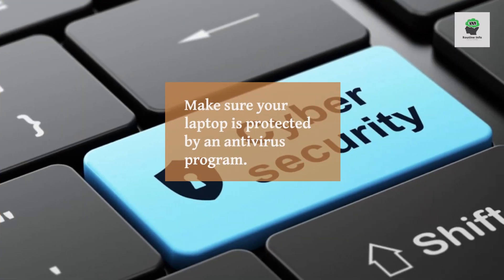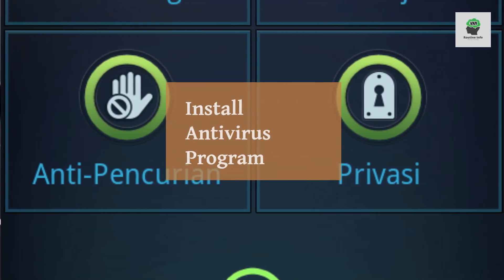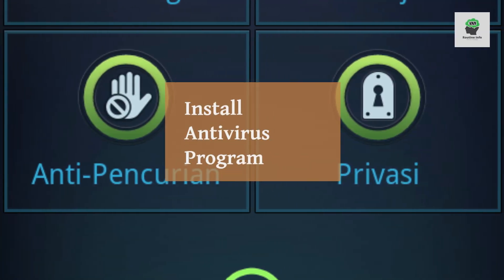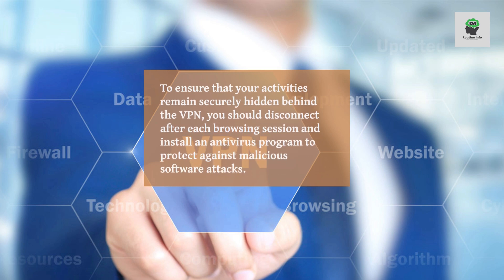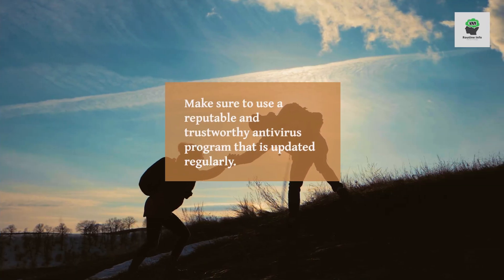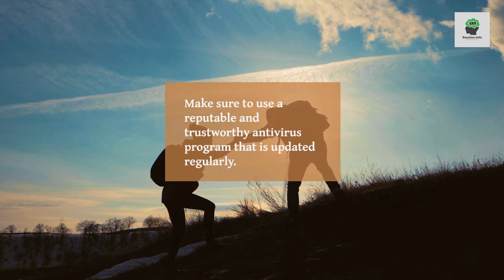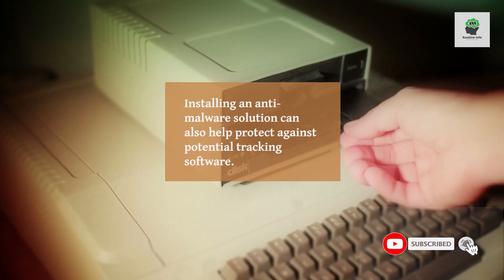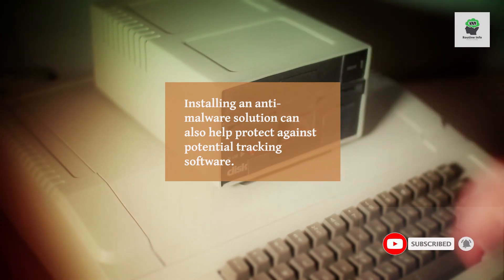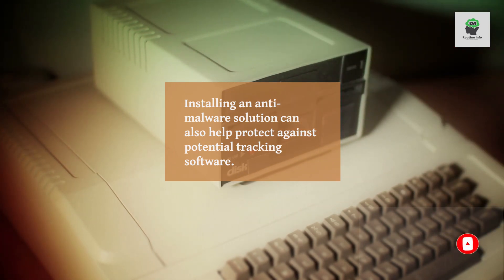Install antivirus program. To ensure that your activities remain securely hidden behind the VPN, you should disconnect after each browsing session and install an antivirus program to protect against malicious software attacks. Make sure to use a reputable and trustworthy antivirus program that is updated regularly. Installing an anti-malware solution can also help protect against potential tracking software.